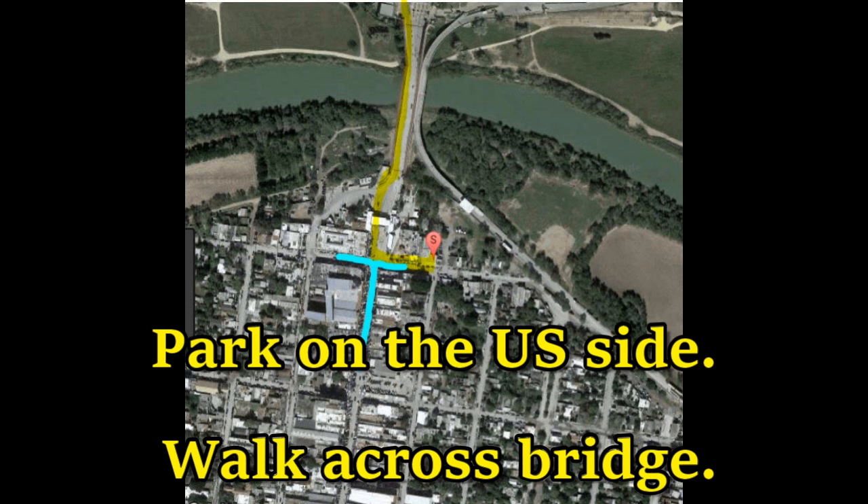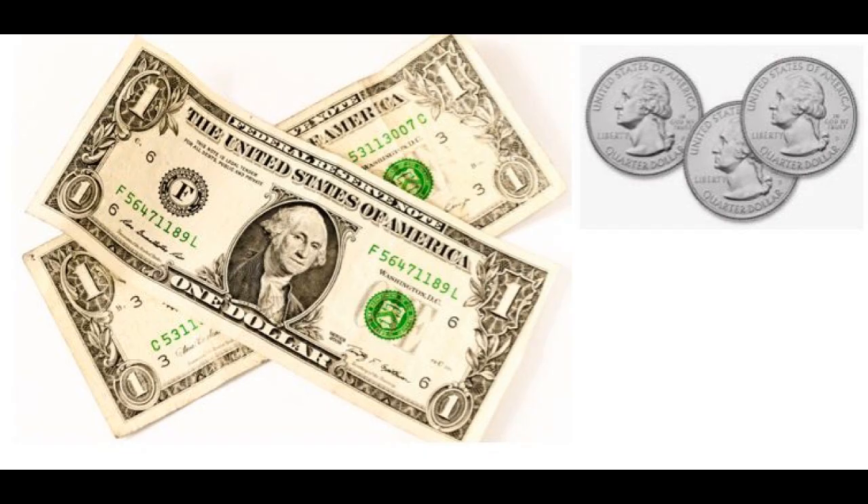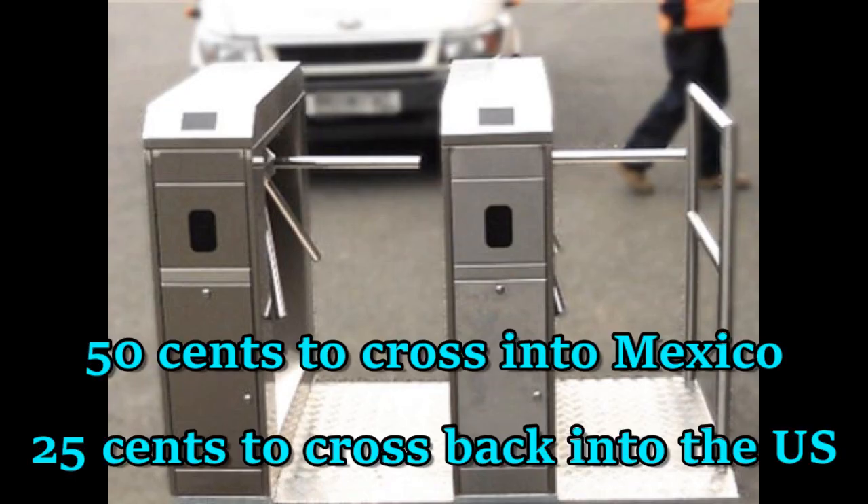But before you go, make sure you have your passport, two dollars for parking, and you're going to need quarters to go through the turnstiles. Make sure you have cash, because they're likely not going to take your credit cards, and you may not even want to use them there. It's 50 cents each to cross into Mexico and 25 cents each to cross back into the U.S.